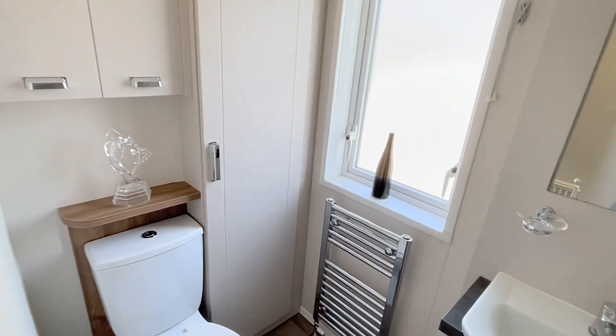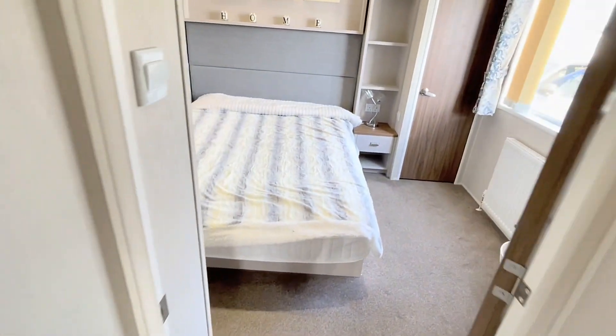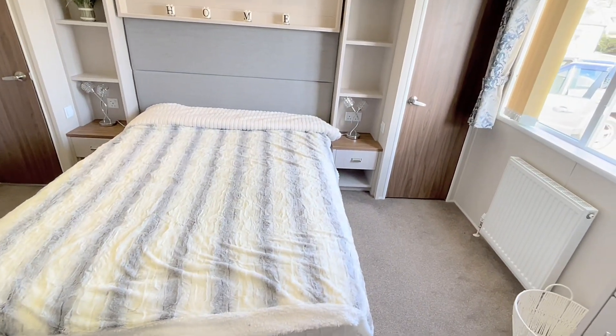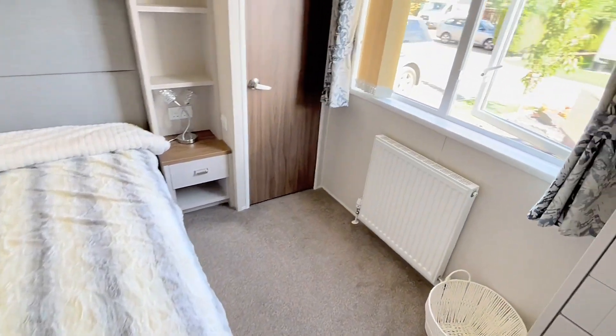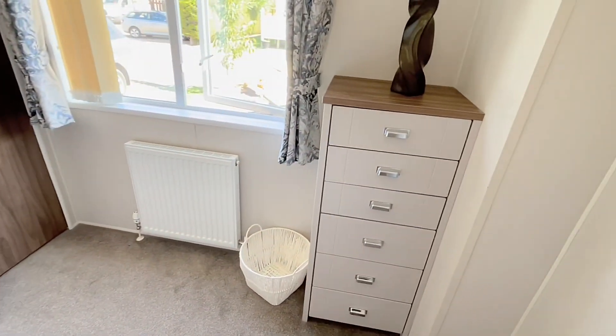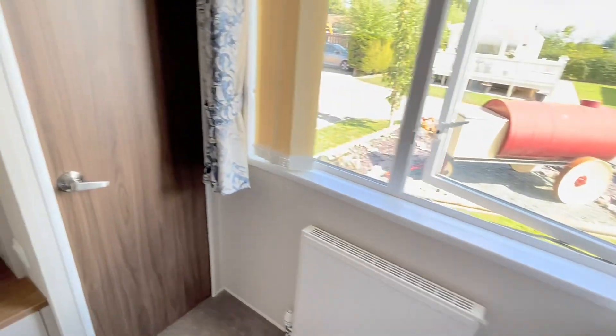Towel radiator over that side, storage cupboard just here with toilet, more storage just above that, and then a decent shower here with a bifold door — easy access to get in, tiled nicely just behind it. As we come down the hallway into the master bedroom, you can see we've got heaps and heaps of room in here, either side of the bed, and then storage drawers just here.